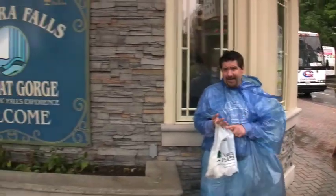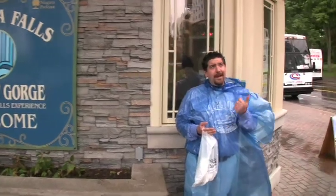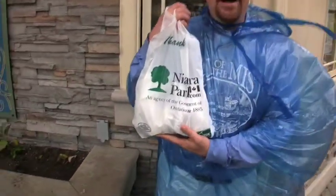Let's recap. We've got the Canadian side, we've got Horseshoe Falls, we did Maid of the Mist, and I got my souvenir mug. I'm Eric Hastings in Niagara Falls. That's what I got.